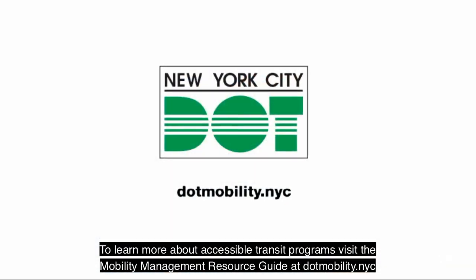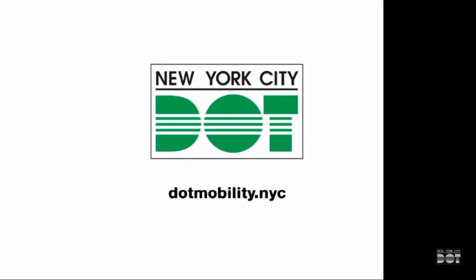To learn more about accessible transit programs, visit the Mobility Management Resource Guide at dotmobility.nyc.